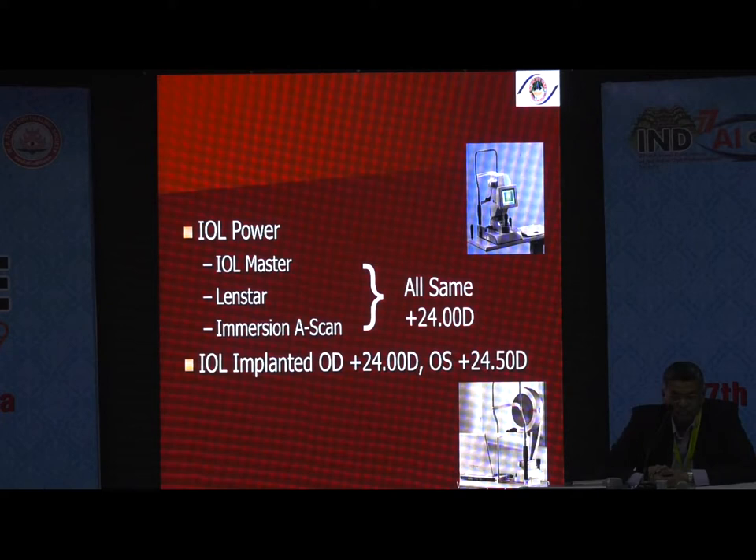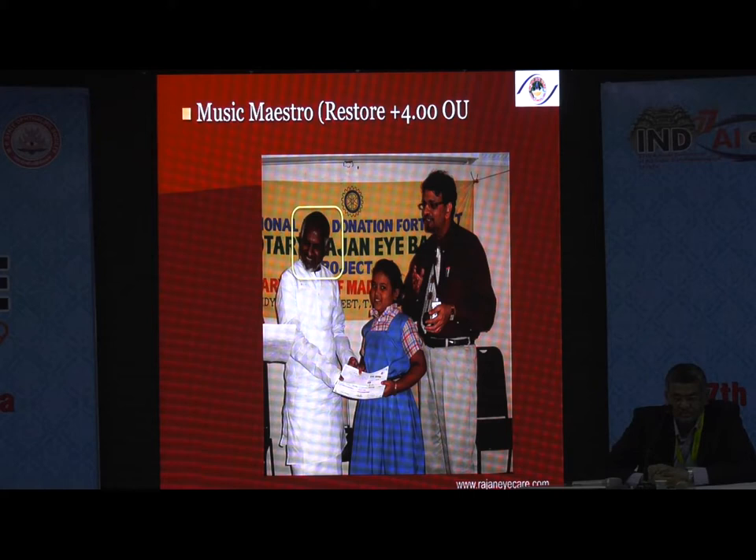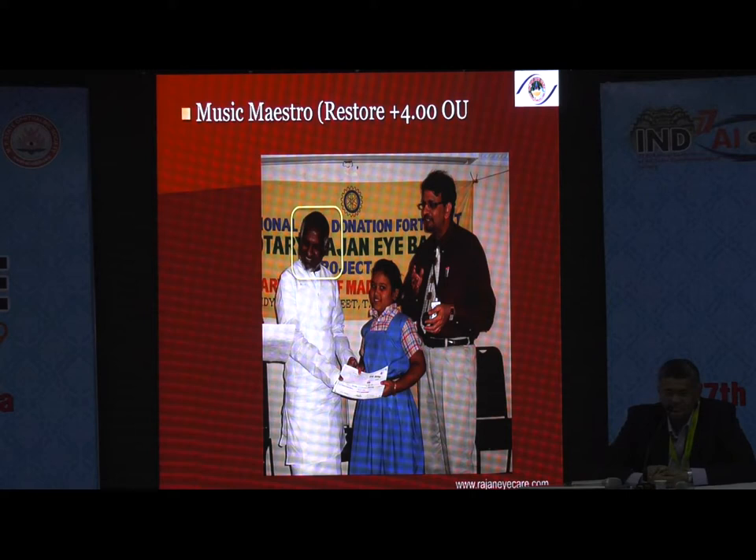I did multifocal lenses for Ilaiyaraaja, the famous music director, in 2006 — bilateral Restor Plus +4. He was quite happy for some time, but for the past few years he has been saying he cannot see the keyboard as well as he used to. The Restor Plus +4 was the only option available at the time — it provided distance and reading at 33–35 cm, with no intermediate correction. Since he works at a keyboard, intermediate vision is essential. Similarly, Kapil Dev had a Restor Plus +4 in both eyes done long ago in Delhi. Recently I was playing golf with him and he was unable to putt at all — putting is an intermediate distance task. You need to carefully calculate what is exactly required for these patients.